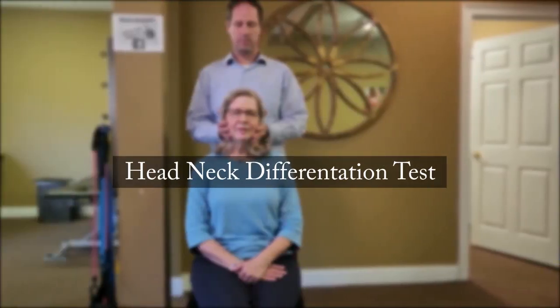Now let's look at our first special test, called the Head-Neck Differentiation Test. This was studied in 2019 by Treleaven et al., who looked at the efficacy of this test for cervical dizziness. The test was performed on participants that didn't have dizziness at that time, so its validity may have some question mark. However, combining it with the subjective exam and other physical exams gives a much better clinical picture. It had a 90% specificity in that study.